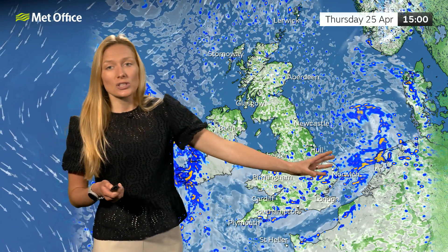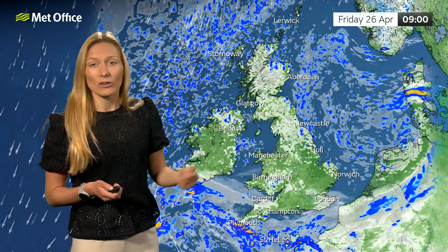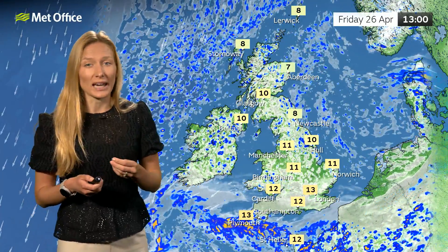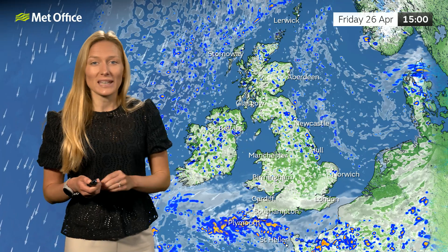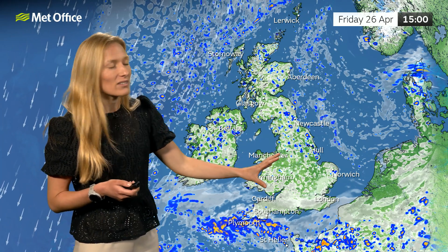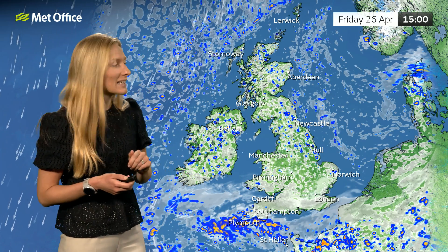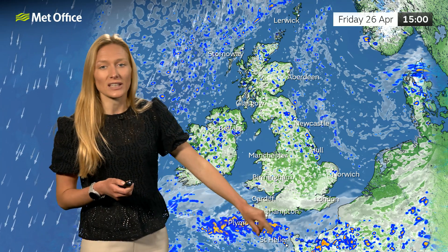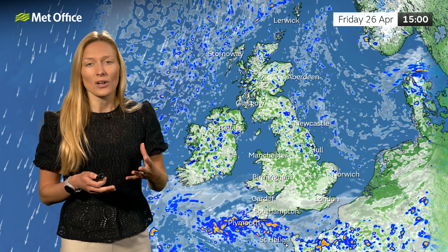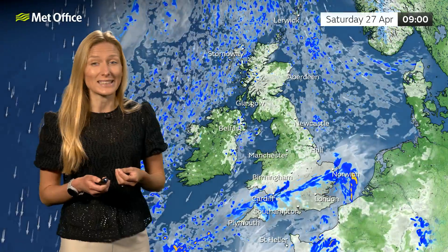That showery outbreak of rain should start to push away to the east through Thursday and into Friday, so it'll likely be quite a clear and bright start to the day on Friday. But cloud will bubble up through the day and we'll see a few showers break out — fewer and further between than on Thursday. There could still be the odd heavier one, but particularly across central areas it should stay largely dry. In the south, we're starting to see things change, with skies turning cloudier — the starting influence of that low pressure arriving into the south on Friday afternoon, bringing the threat of cloudier skies and perhaps some showery outbreaks of rain to end the day.